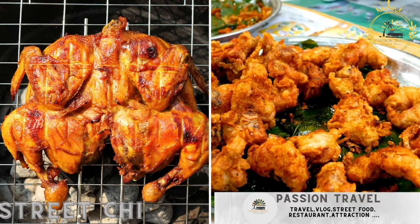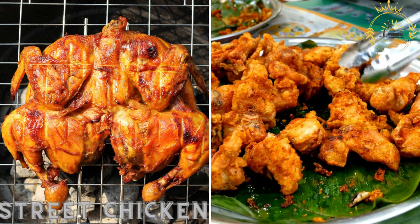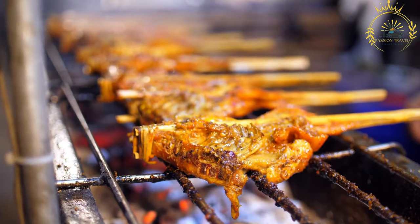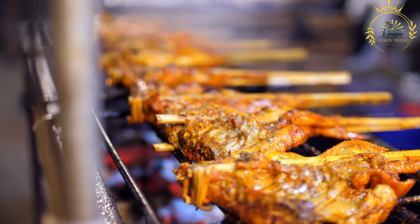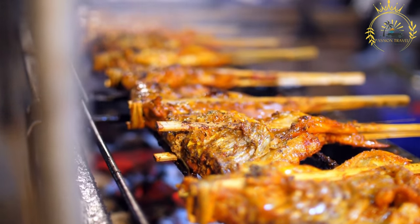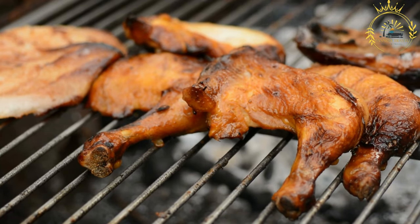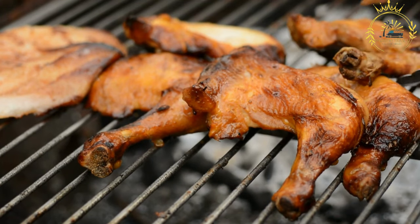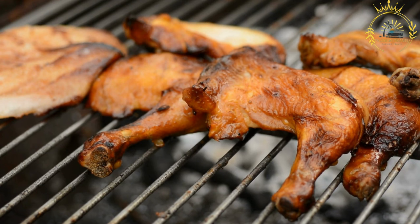Street chicken refers to grilled or fried chicken pieces sold by street vendors, often seasoned with local spices. It offers a flavorful and convenient option for those looking for a quick and delicious meal on the go. Street chicken vendors typically prepare and cook the chicken right on the street, attracting hungry customers with the enticing aroma and the promise of a tasty treat.